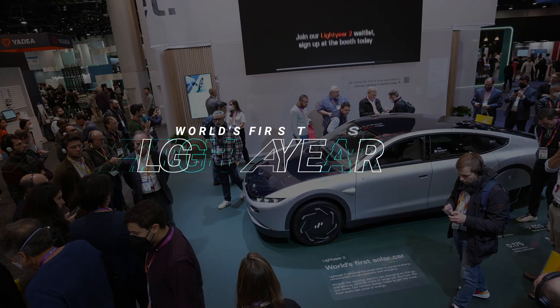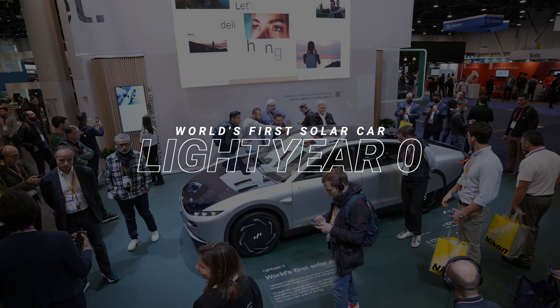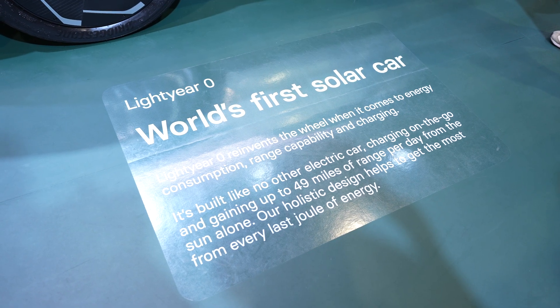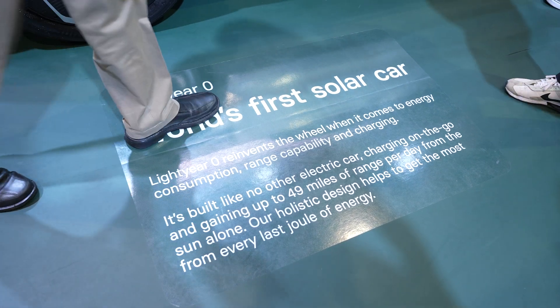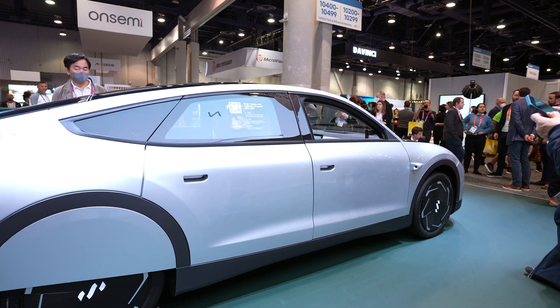I am at the booth of Lightyear Zero. They have cool little stands up here to sit on so it looks like I'm above the booth. They're going to talk a little bit more about Lightyear Zero — a fully solar car, or at least solar chargeable. You get about 49 miles per day, of course based on how much sunlight you get, but it's really cool that you are able to charge up your car in daylight.